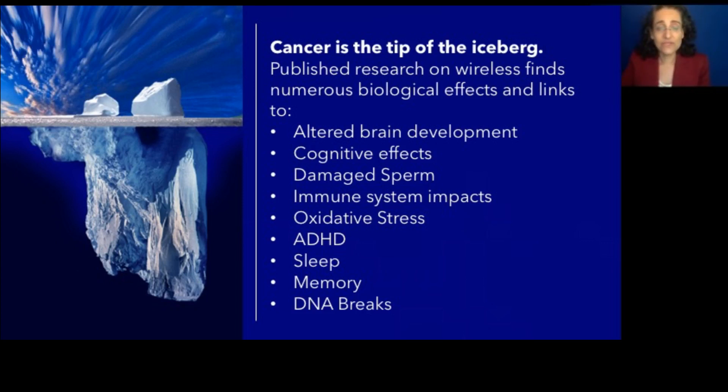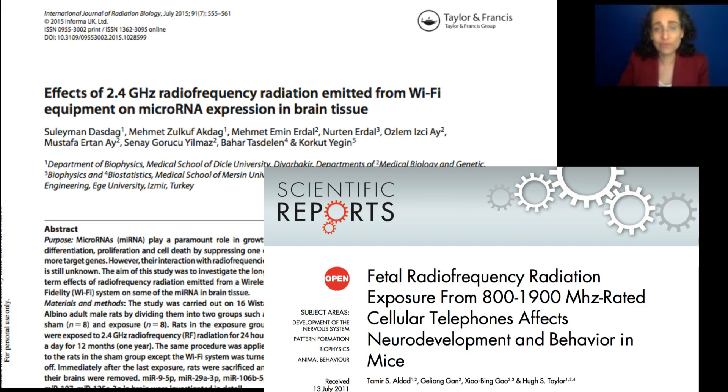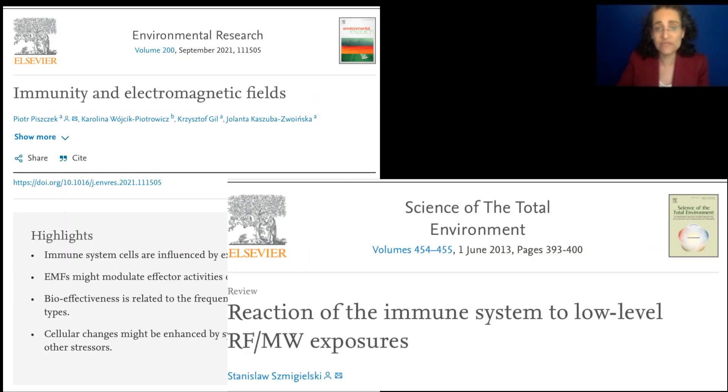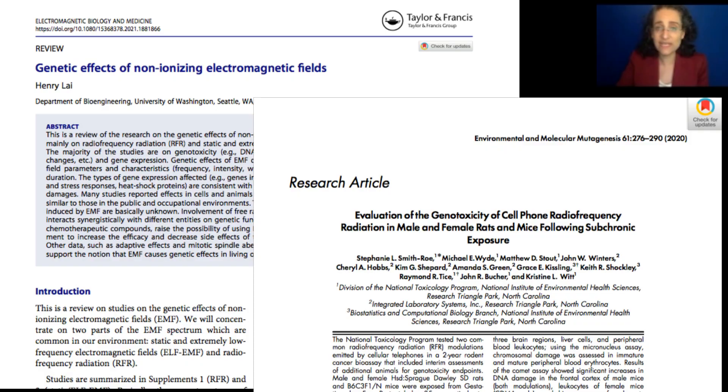We have so much research showing biological effects: brain tumors, altered brain development, damaged sperm, immune dysfunction, oxidative stress, ADHD, altered sleep, memory, and DNA breaks.